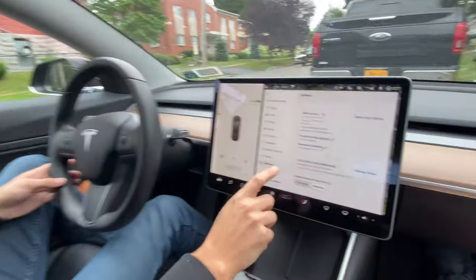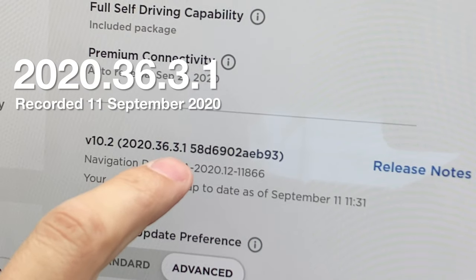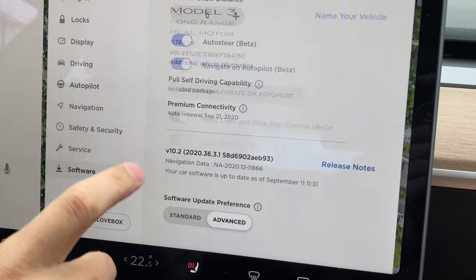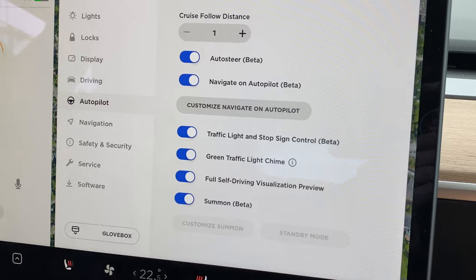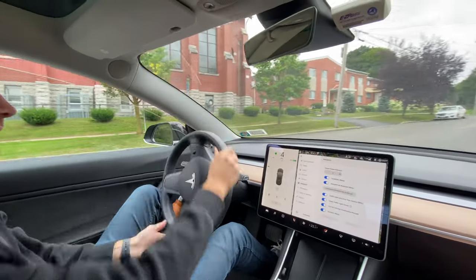So we'll try it out again today. I just got this morning software version 2020.36.3.1. Full self-driving capability and the traffic light and stop sign control beta is turned on. I'll pull out now and we will head up to the light.